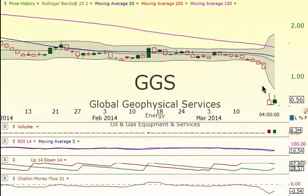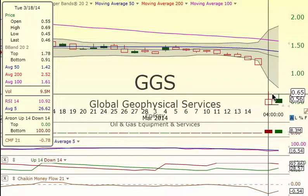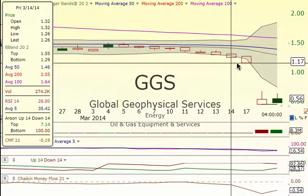GGS had a bounce off the double bottom today. Moved up a little bit, had some nice volume coming into it, so it looked like some shorts were starting to cover. The potential for this one to come up and fill this gap at 119 is definitely there.